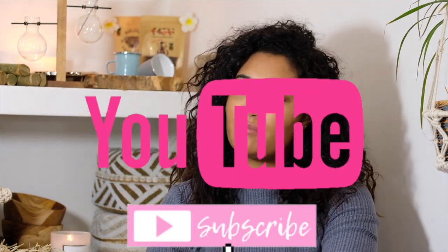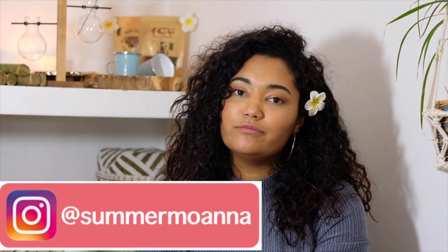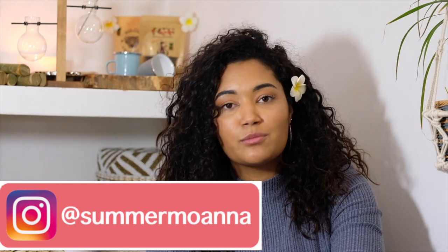That is all that I bought on my trip to Bali. If you like this video, definitely let me know by liking and commenting down below. Give me a subscribe. If you want an alert for when I go live next, definitely give me a follow on Instagram. Thank you so much for watching and I hope to see you soon. Bye!